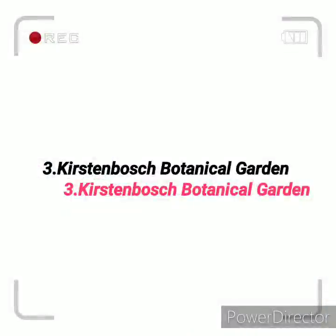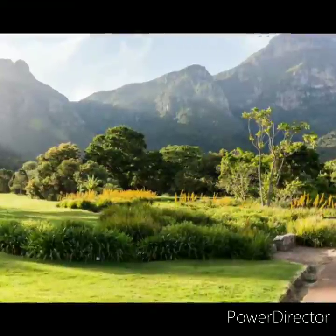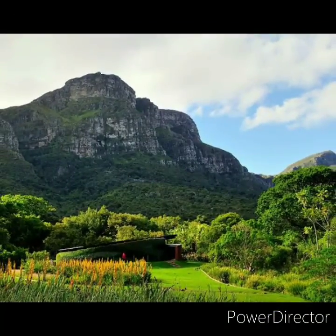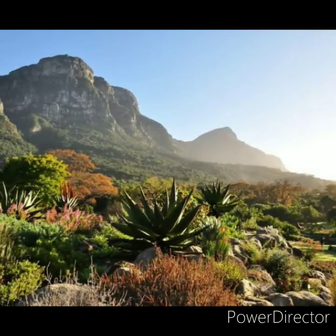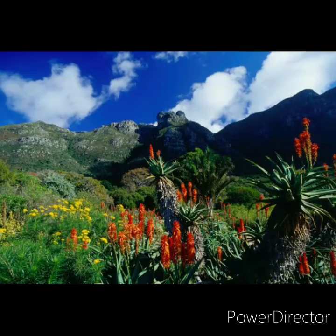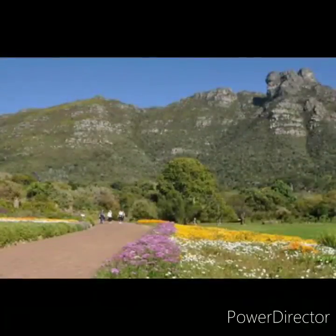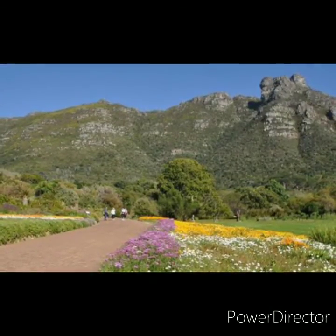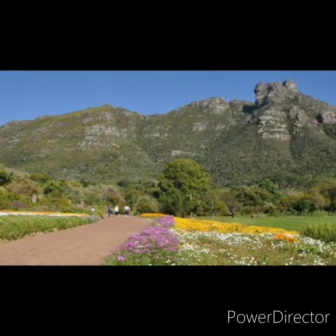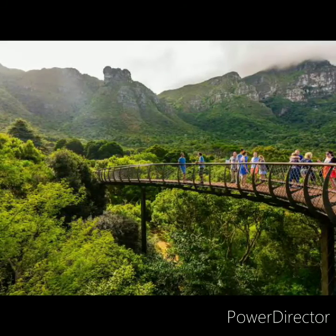We're going to be starting off with Kirstenbosch National Botanical Garden, which is an important botanical garden nestled at the eastern foot of Table Mountain in Cape Town. The garden is one of 10 national botanical gardens covering six different biomes, and is administered by the South African National Biodiversity Institute. It covers an area of at least 528 hectares, equivalent to 1,300 acres.